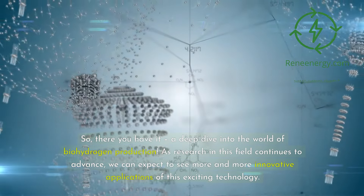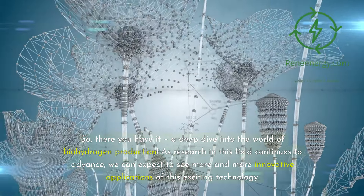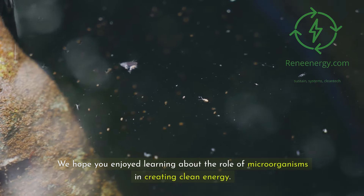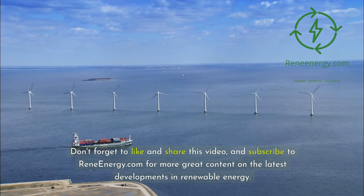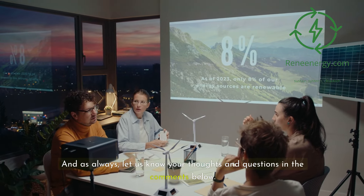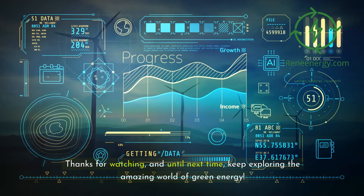So there you have it — a deep dive into the world of biohydrogen production. As research in this field continues to advance, we can expect to see more and more innovative applications of this exciting technology. We hope you enjoyed learning about the role of microorganisms in creating clean energy. Don't forget to like and share this video, and subscribe to ReneEnergy.com for more great content on the latest developments in renewable energy. Let us know your thoughts and questions in the comments below. Thanks for watching, and until next time, keep exploring the amazing world of green energy.